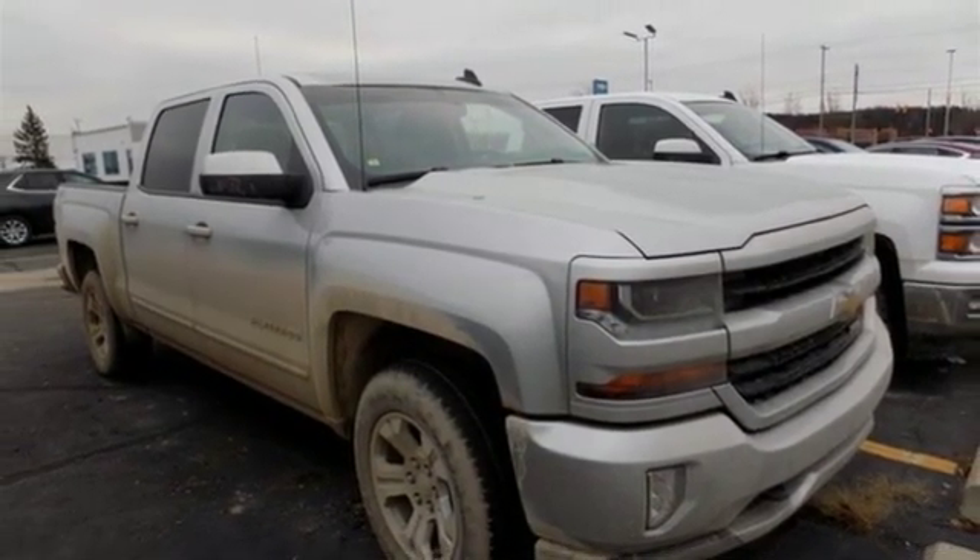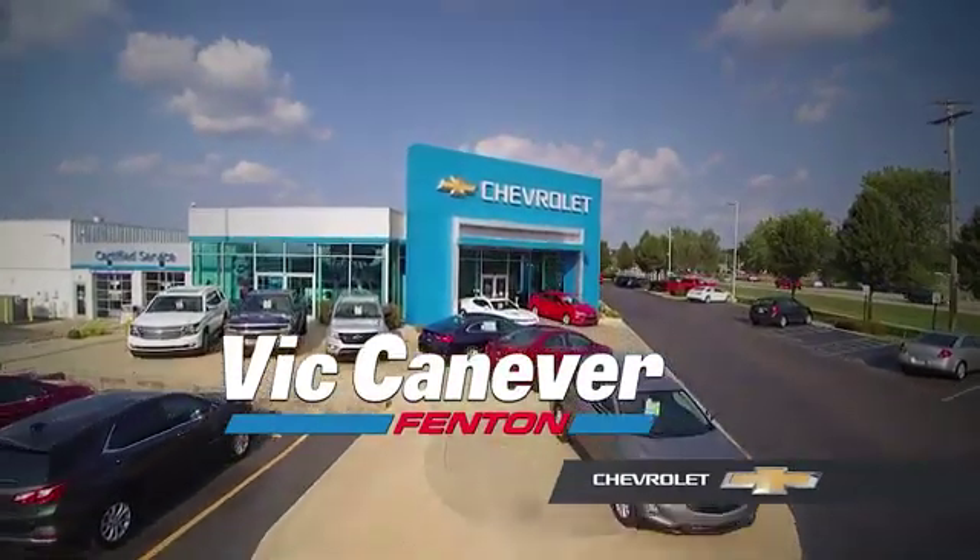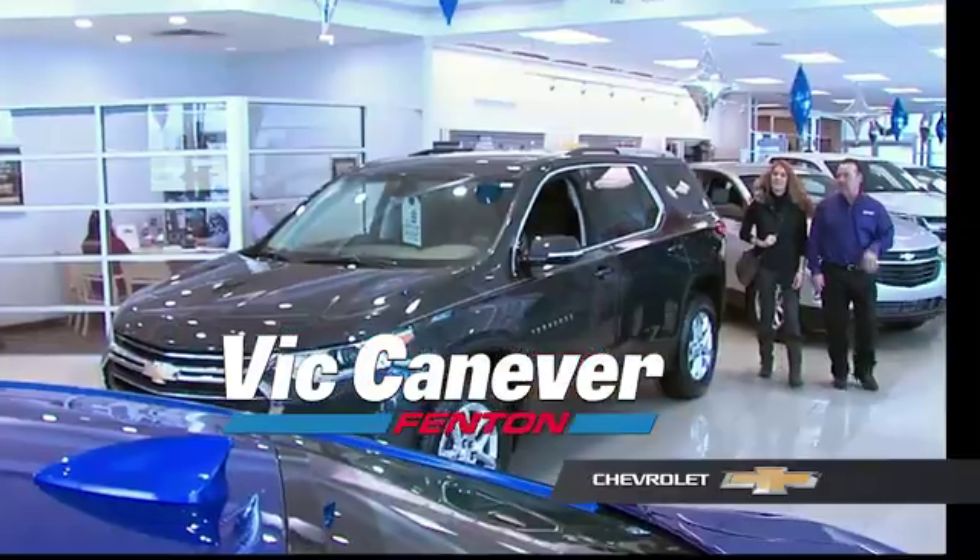Hurry in today for a test drive. Supporting our community, supporting our families — Dick Canaver's Chevrolet is here for all your vehicle needs.